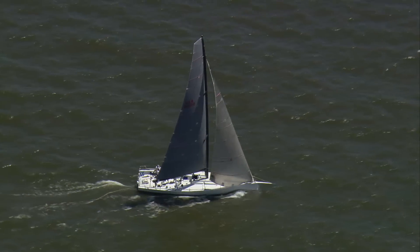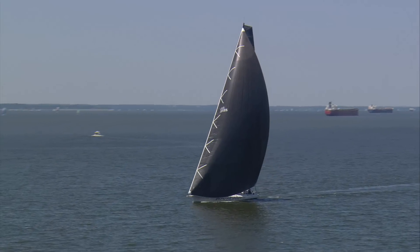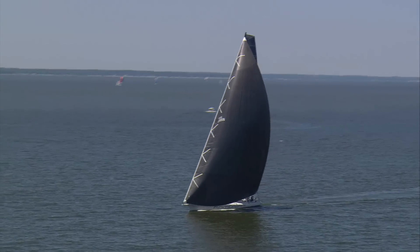3DI has evolved from 3DL using thin-ply technology. You get a finished product that's stiffer and stronger and lighter. North's leading-edge technology is helping boats to sail faster.